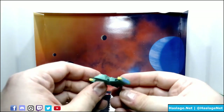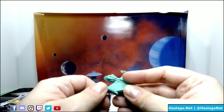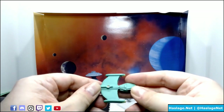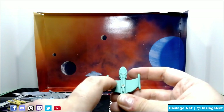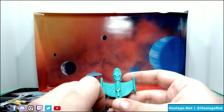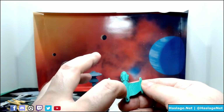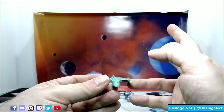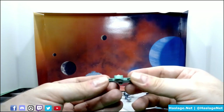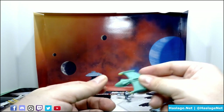Then we have the Romulan scout ship, with yellow and blue nacelle lighting and green on here. The QC could have been a little better because it looks like somebody just smashed some paint on here. You can see the bird-of-prey design — or war bird, I should say; bird of prey is Klingon — in here, which is common for pretty much anything Romulan-related. It's a small ship; it's a scout. Simple window, simple design.